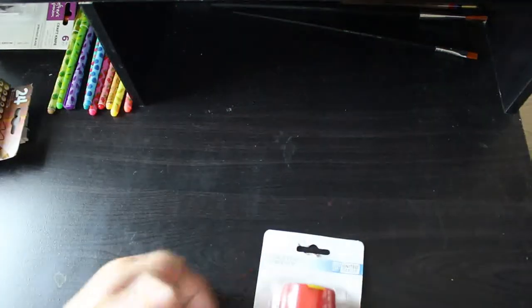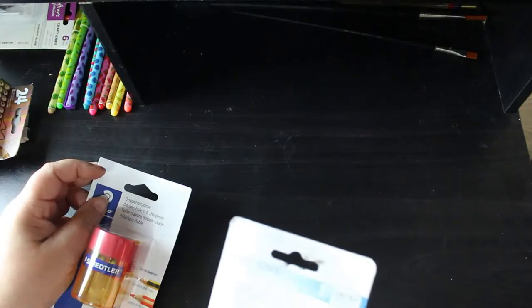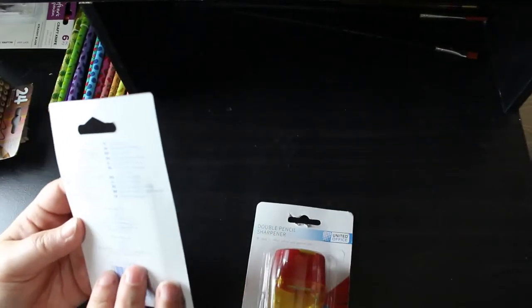The gel pens just came on the cover of an art magazine, which I'll show you when I get to the books. I also bought two new sharpeners — one from Lidl's, a United Office double pencil sharpener, and a Staedtler one as well, because they had back-to-school stuff in, even though the holidays have only just begun. It's always good to have spares.